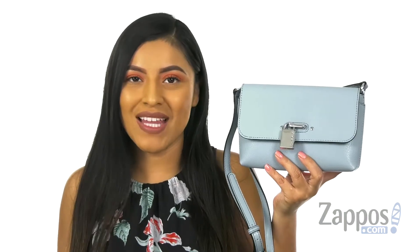Hola, my name is Nelly and I'm from Zappos.com. This is the Roxy Goat Split Leather Crossbody from Calvin Klein.